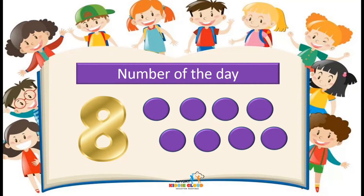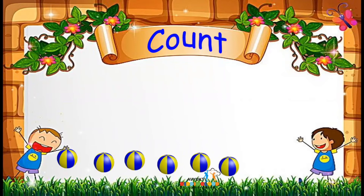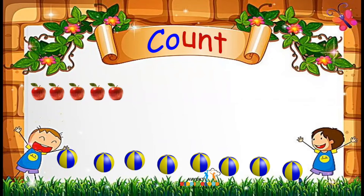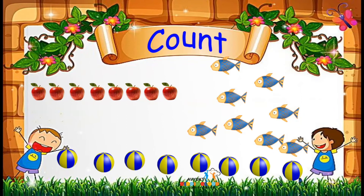So there are 8 planets in our solar system. Now we will count the things: 1, 2, 3, 4, 5, 6, 7 and 8. There are 8 balls, and there are 8 red juicy apples. Now we will count the fishes: 1, 2, 3, 4, 5, 6, 7, 8. There are 8 fishes.